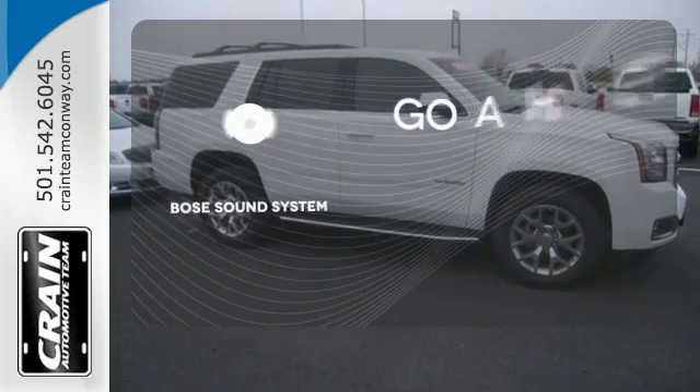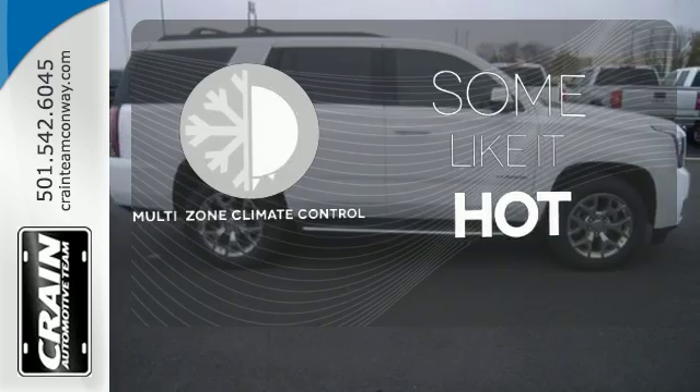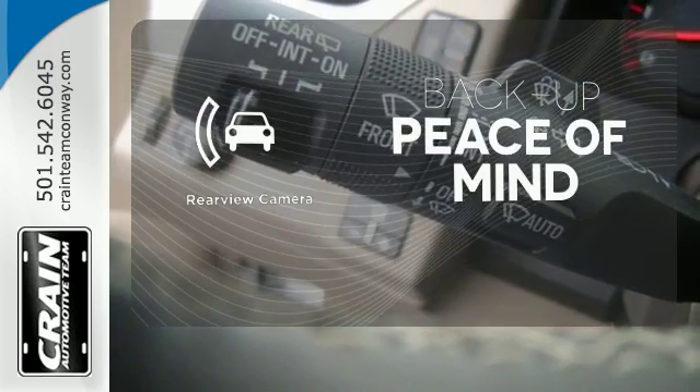Let your music envelop the cabin with the Bose sound system. Multi-zone climate control lets you and your passenger pick a personal temperature. Hindsight is 20-20 with a backup camera.